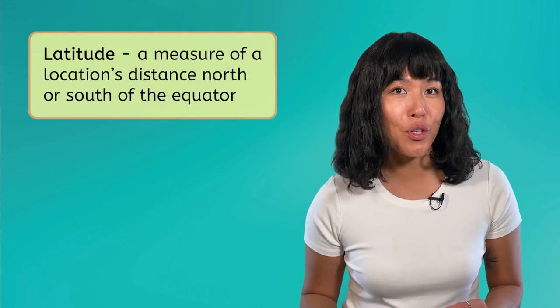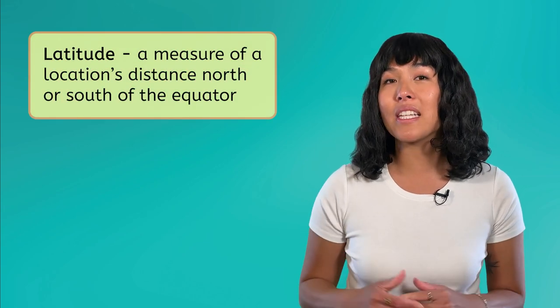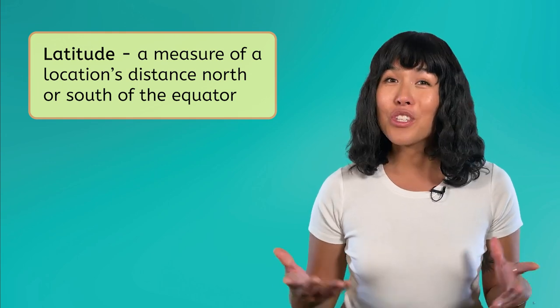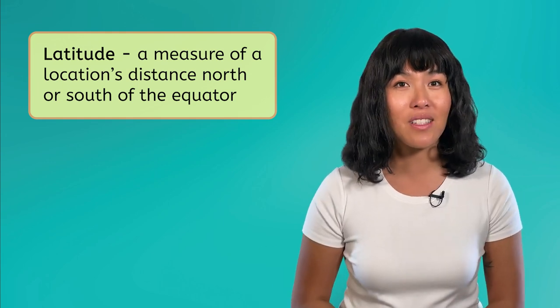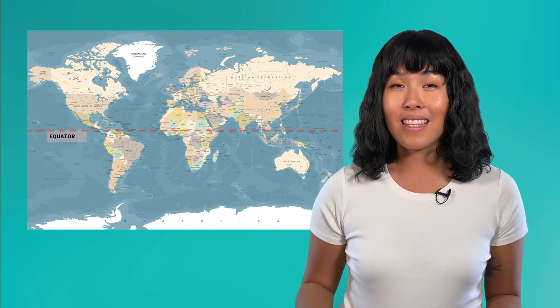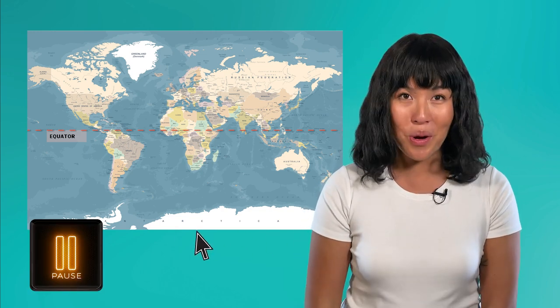A lot of these factors are tied to where on Earth's surface a location is. For example, latitude is a measure of a location's distance north or south of the equator, and it has a huge impact on a location's climate. But why do you think that is? Think back to what we learned about the causes of seasons, then pause the video and record your thoughts in your guided notes.